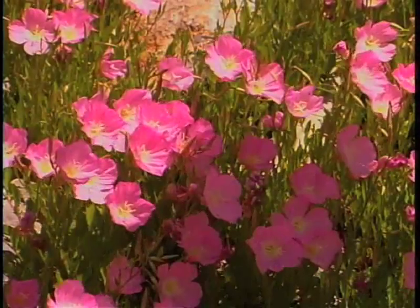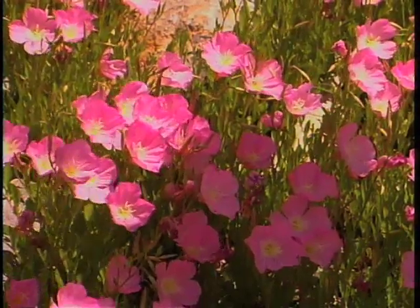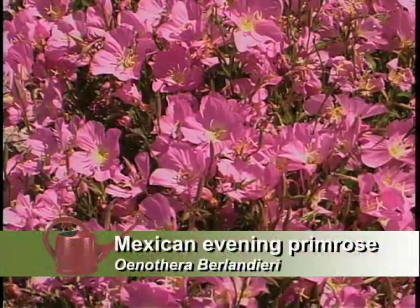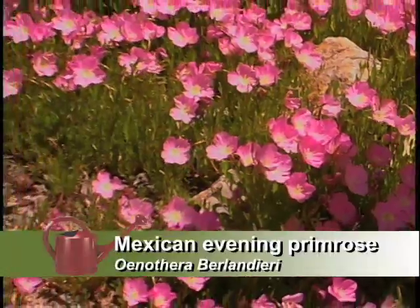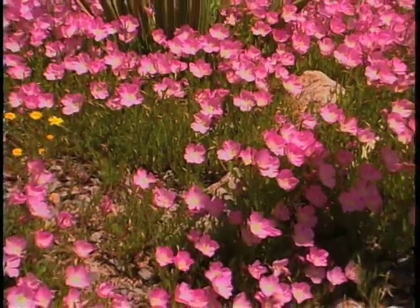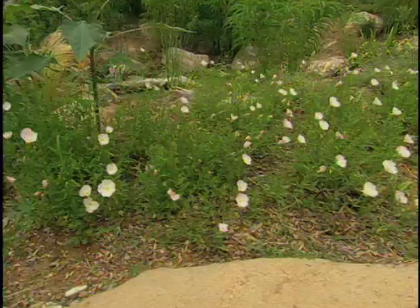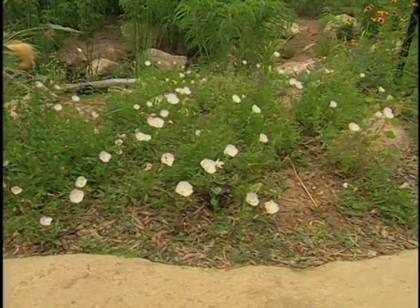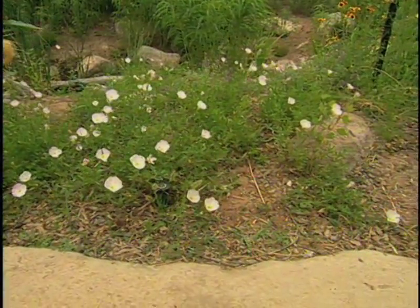We've got the Mexican Evening Primrose. What a show this puts on — it's just beautiful. It does have a tendency to be a bit invasive, but if you hold back the water you can keep it in check. Also plant it in a place so there are boundaries it can't cross. Exactly — sidewalks, driveways will kind of hold it in place.